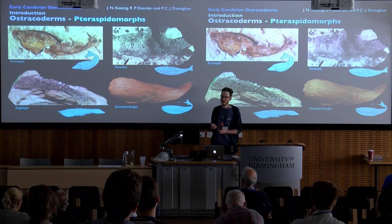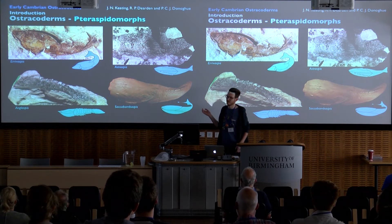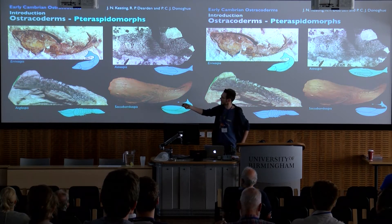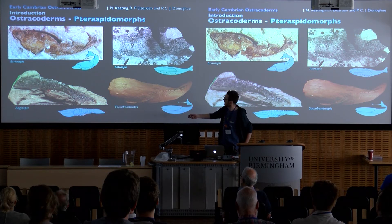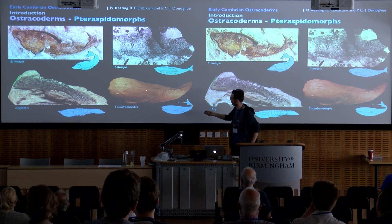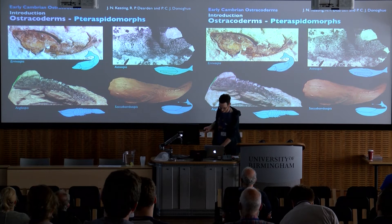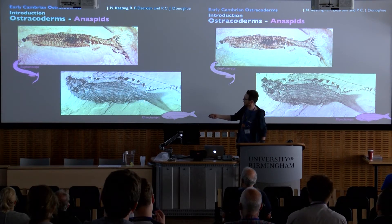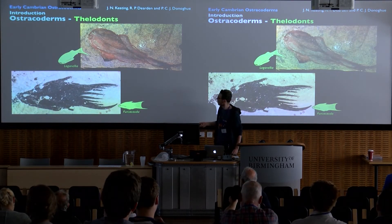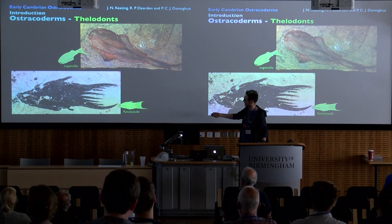Fortunately, there's a plethora of jawless and jawed vertebrate fossils from the Paleozoic, including the teraspidomorphs, which include the teraspids, cyathaspids, tessellate forms from the Ordovician like Astraspis, and armoured forms like Sacabambaspis. The anaspids, which come in armoured and naked forms. Thelodonts, which come in flat-bodied forms like Logonelia and deep-bodied forms like Furcacauda.